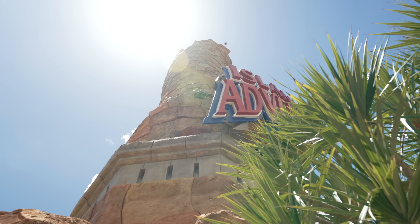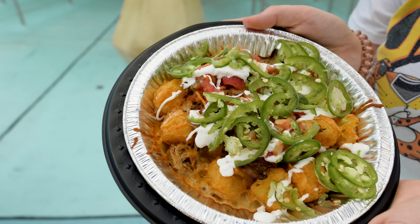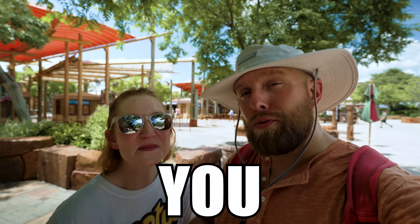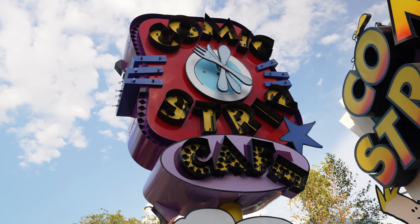We are standing outside of Islands of Adventure and, like most of the time, we have food on our minds — always, if we're being honest. Did you know that there are 16 restaurants inside of Islands of Adventure where you can stop and grab a bite to eat?